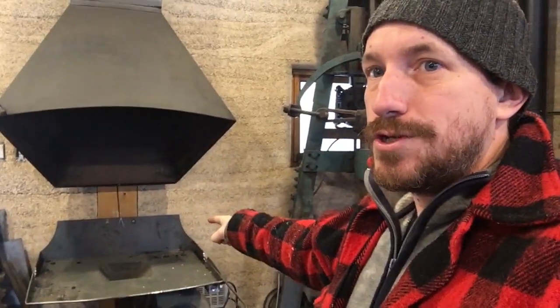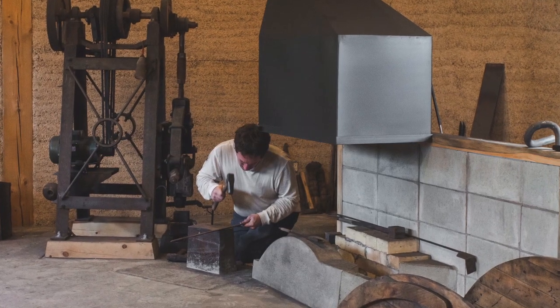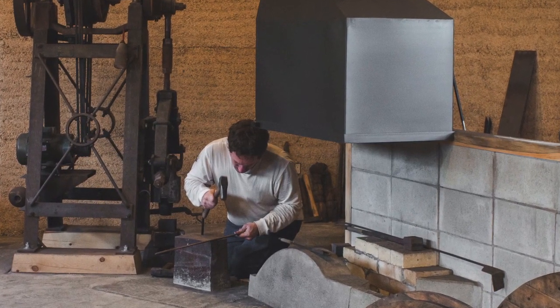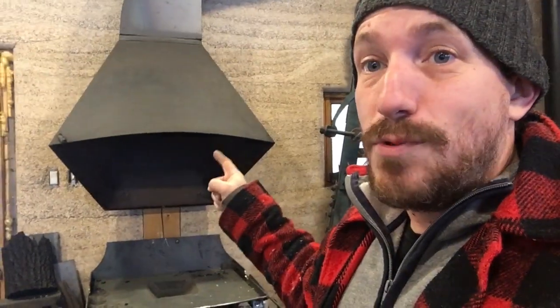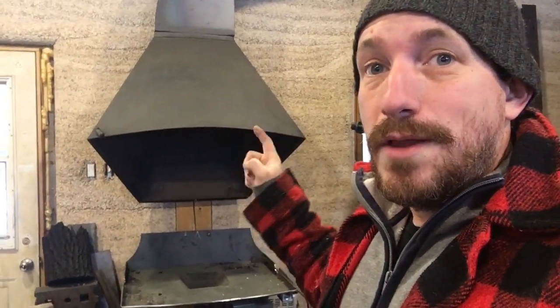Hi guys, so we're here at the forge. I built myself this Western style standing forge, but I don't know much about these kinds of forges. I work mostly with Japanese style on-the-ground types of forge, so I built this basically guessing what I had to do. I made a huge mistake with the hood, and that's why I'm making this video — I want you to know what not to do.